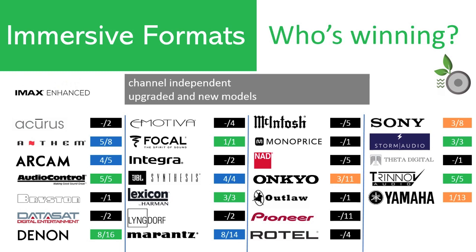IMAX Enhance support seems to be growing fast, but half of the 26 brands have yet to adopt it at all, perhaps holding out to save on licensing fees for what may be perceived as a minor increase in performance. Upgraded and new models are more likely to have IMAX Enhance support. Unlike DTS-X Pro, it is possible to add IMAX Enhance to lower channel count models, and it is available in models starting as low as $679, as with the Onkyo TX-NR797.